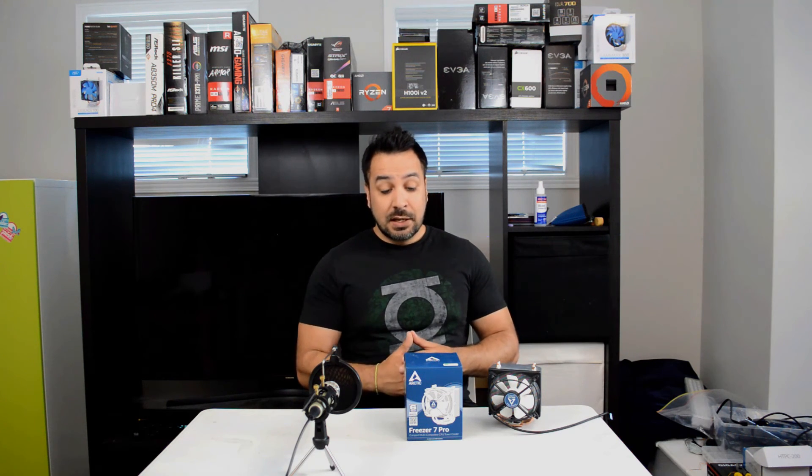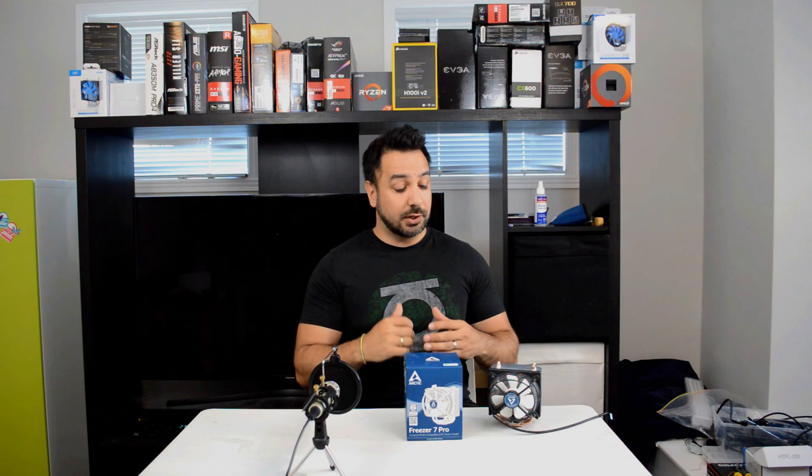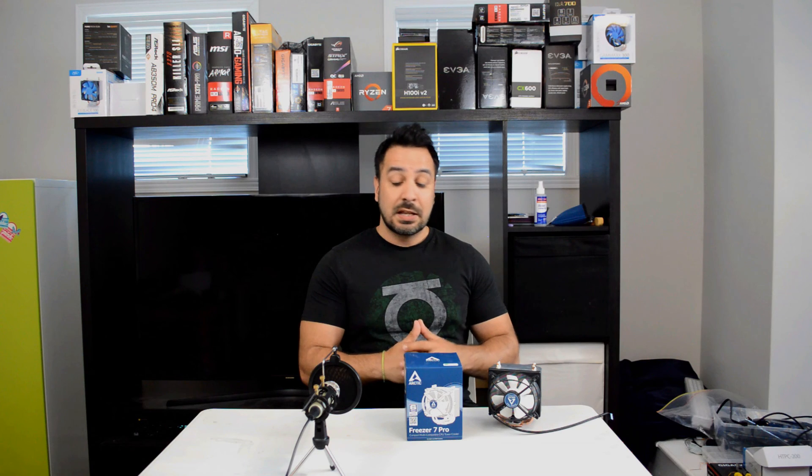Among my favorites are the Gamax 400 and the Thermaltake Contact 12. I hope you guys appreciated this video — leave any questions or comments in the section below. Your likes and subscribes are really important to help the channel grow. We're finally above 500 subscriptions and we're going to hit 1000 as soon as possible. Thanks again and see you guys in my next video.